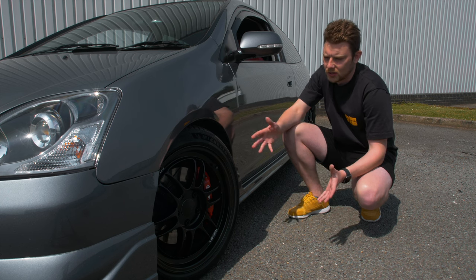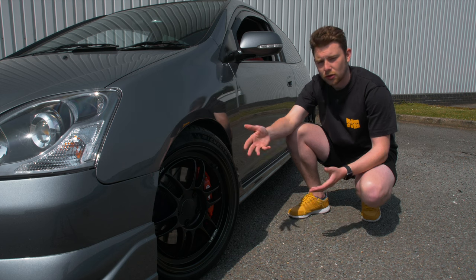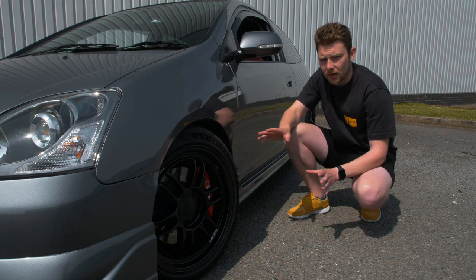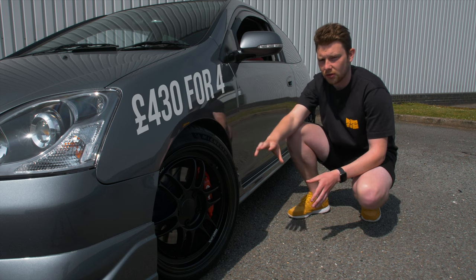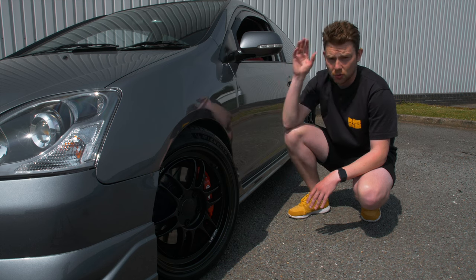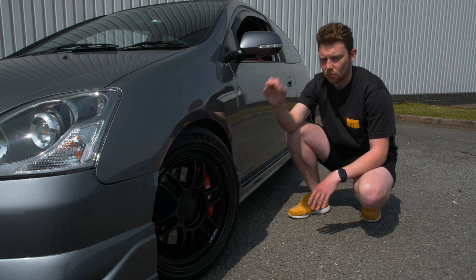Before these Michelins I was running the Uniroyal Rainsport 3s, and now the Rainsport 5s are out. Those are around £300 for a full set, which is not too bad for a good tyre — that's the mid-range tyre I'd recommend. If you want the Michelin Pilot Sports, those are around £430, and there could even be a cashback offer available. Those prices are for a 215, so going 225 might be cheaper. Definitely spend a bit of money on tyres — it's well worth it.